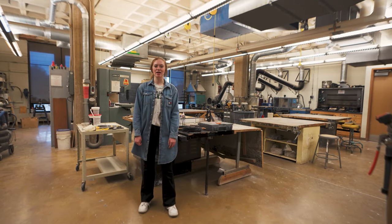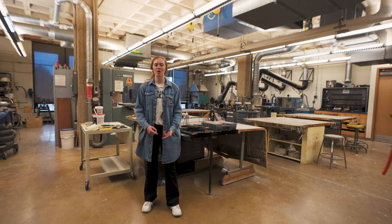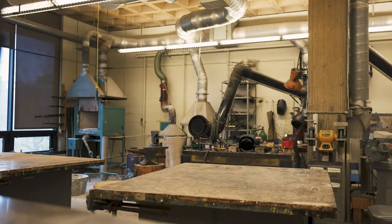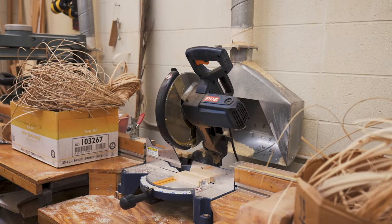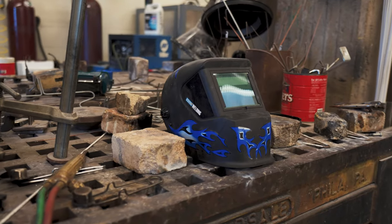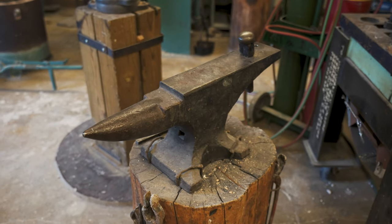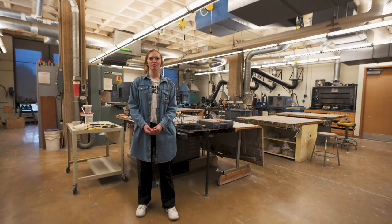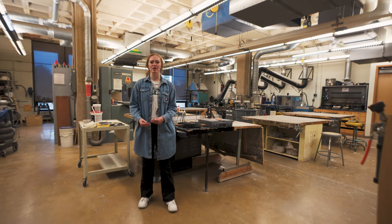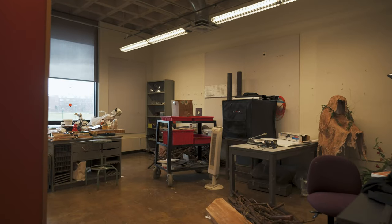This is the main sculpture studio. Beginners focus on working with wax, wood, plaster, and metal, and there are also other classes offered here such as bronze casting and metal works. Once beginners finish this class and want to move on, they can go to the intermediate and advanced specific studio, where they have more freedom to make the space their own and get creative.